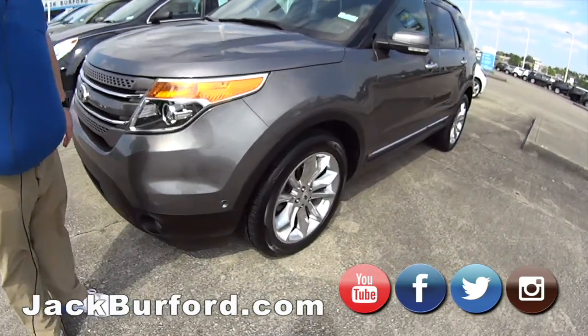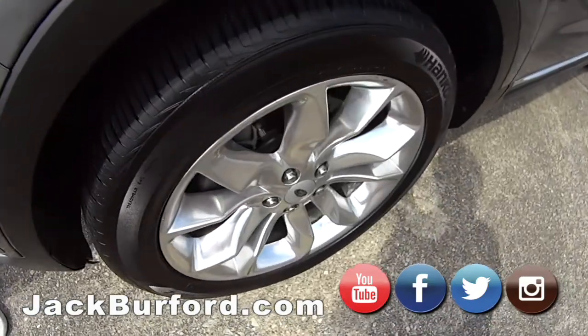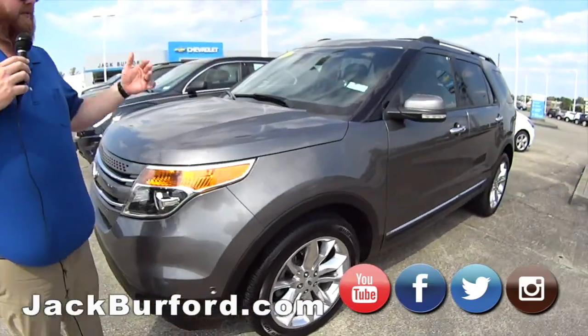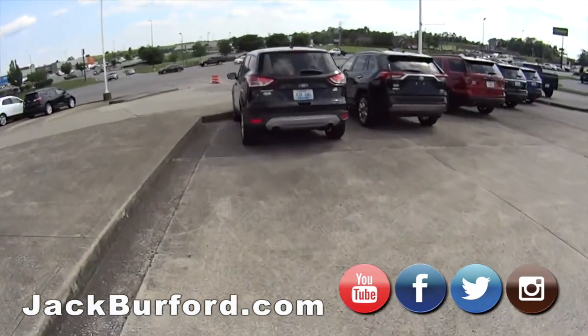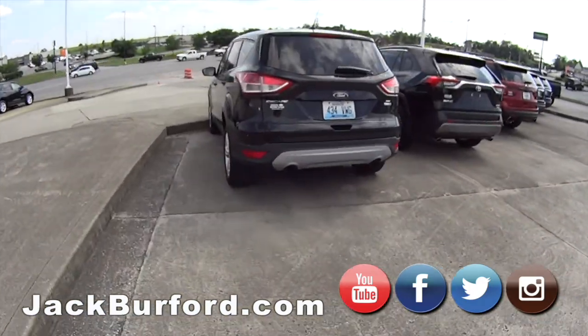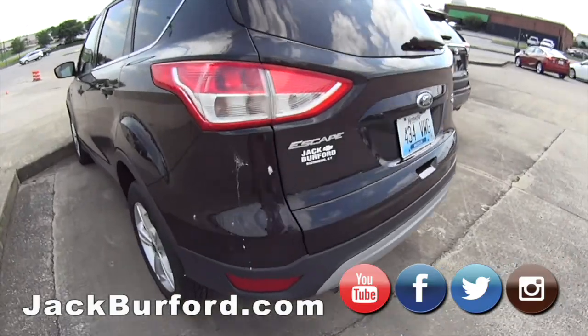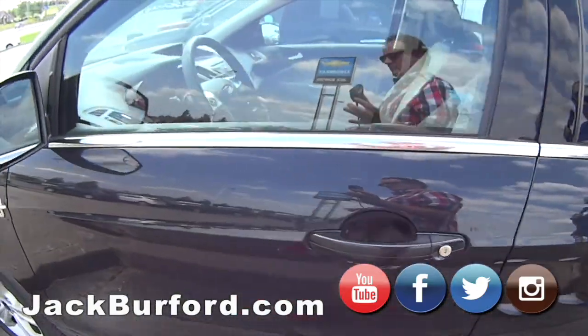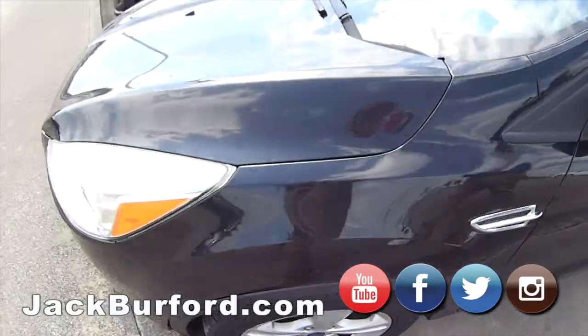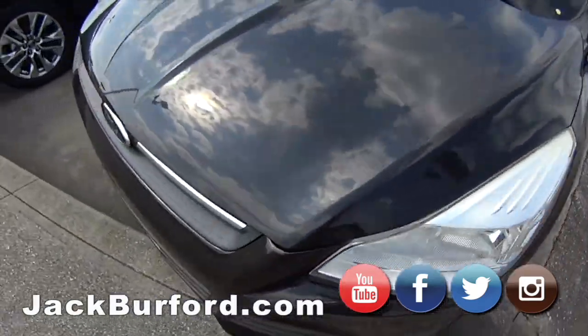Got a 2014 Explorer, loaded up, leather, heated second-row seating — great SUV, all-wheel drive. Got our Ford Escape right here — it's all-wheel drive as well as EcoBoost, so you're going to have all kinds of power, great traction, and super gas mileage. Check it out, it's a sharp vehicle.